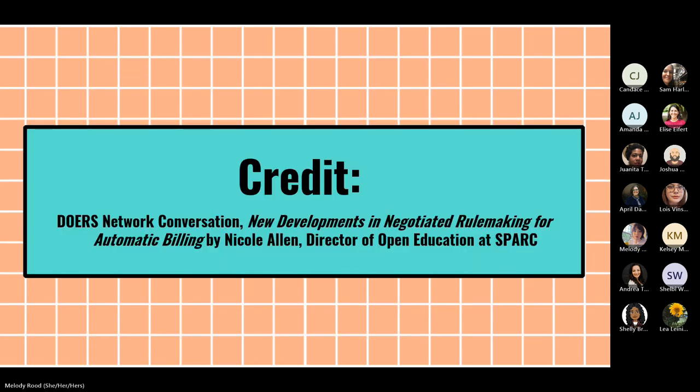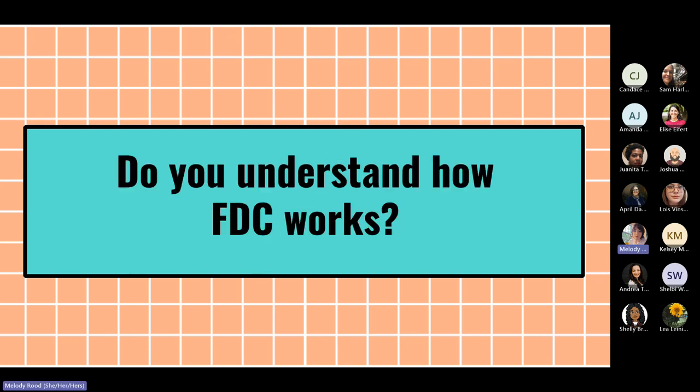Before I get started I'd like to give credit to Nicole Allen, who is the Director of Open Education at SPARK, which is an open education advocacy group. She's been very helpful and diligent about updating the latest information about this topic through listservs, emails, and presentations. A portion of my presentation is from a presentation she did, which uses an openly licensed Creative Commons license. I'd like to do a quick poll to gauge how many people here understand how First Day Complete works — yes, no, maybe, or somewhat.